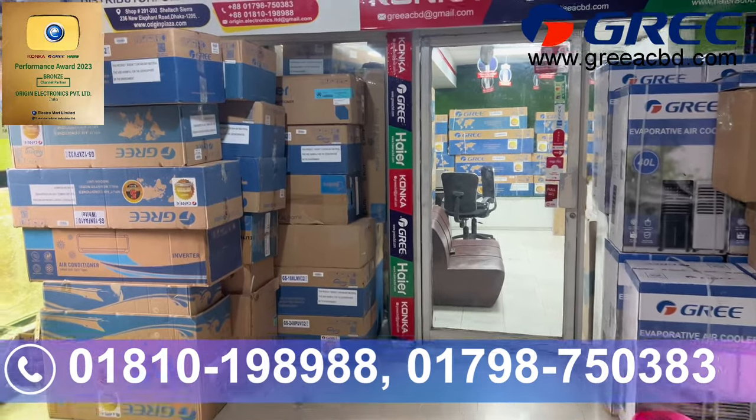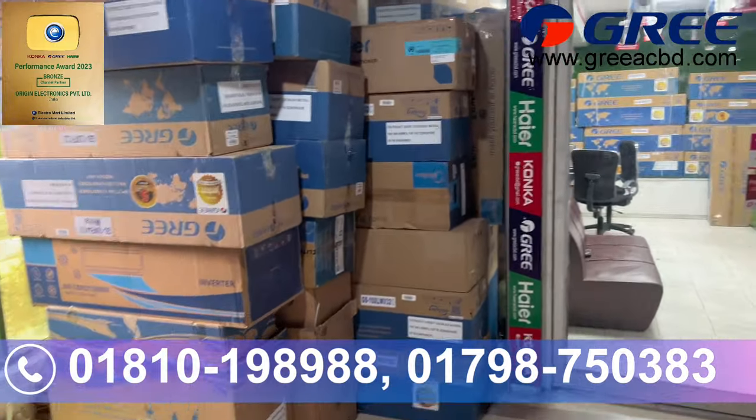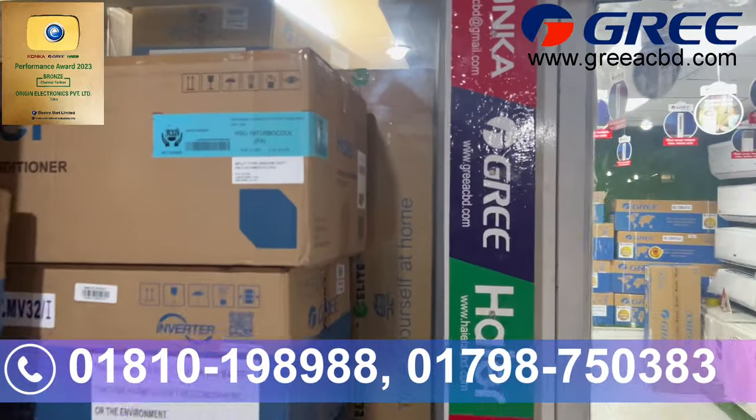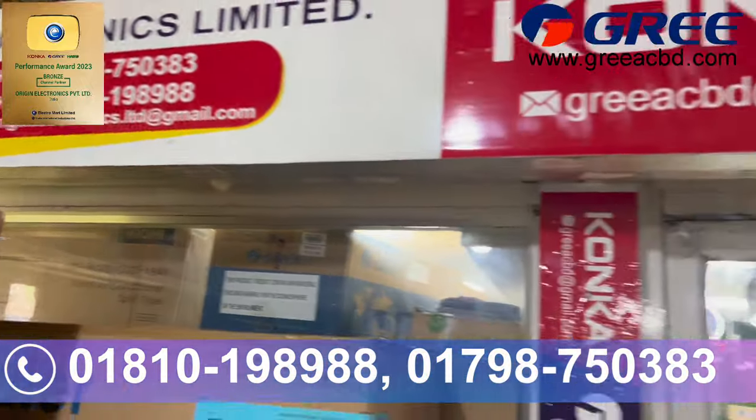Assalamualaikum viewers. I'm going to talk about Gree, which is the official sales point. There is Origin Electronics Limited.